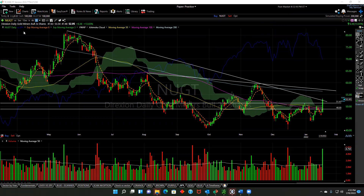What we have here is NUGT. There's a long algo line that formed basically around May 17th, right around this level here. It finally got broken today around the $53 level.